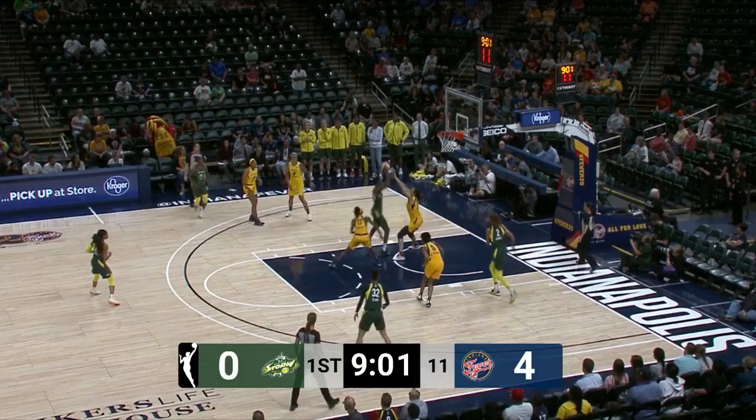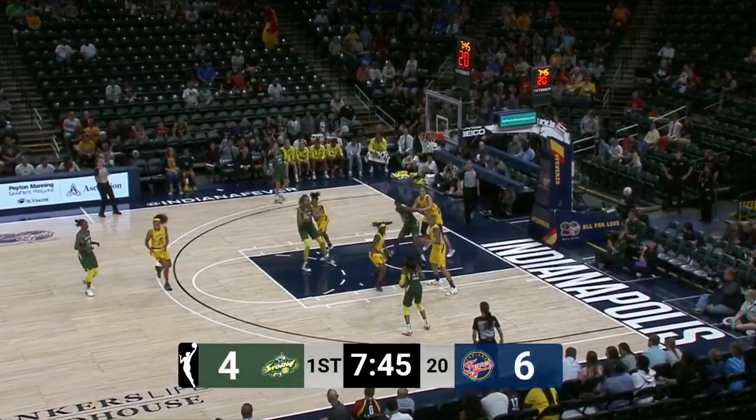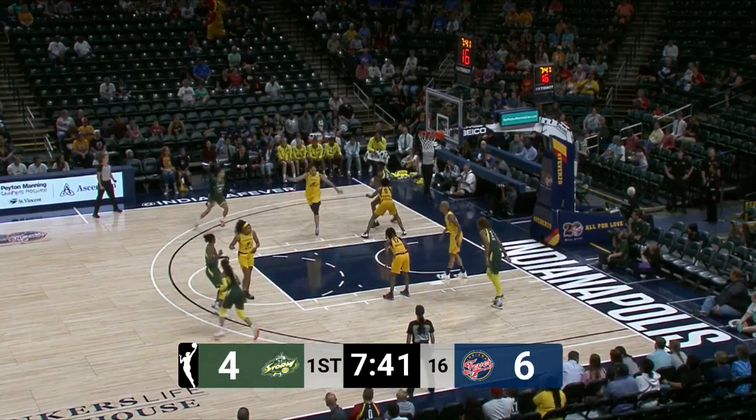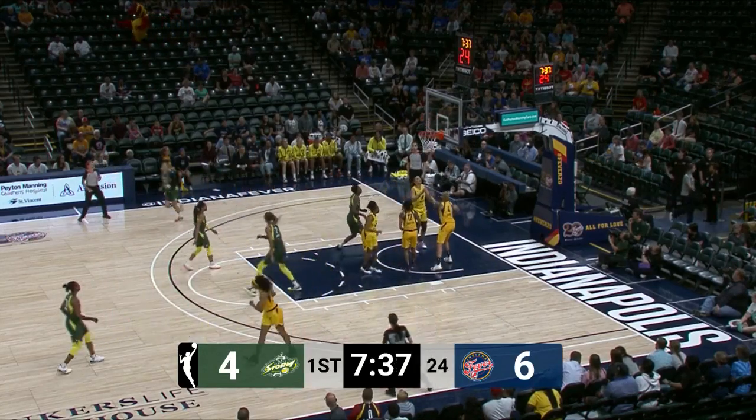Jewel Lloyd, the electric guard out of Notre Dame, gives to Howard on the roll who finishes inside. Back down to the post to Howard — she's on Mitchell, she turns, and Howard has an early four.